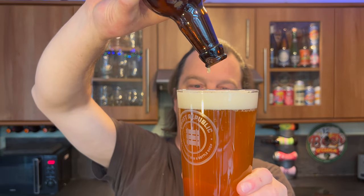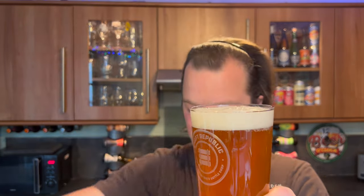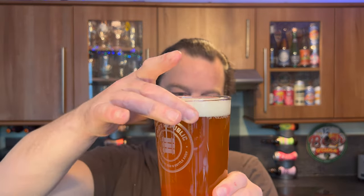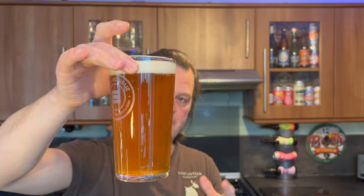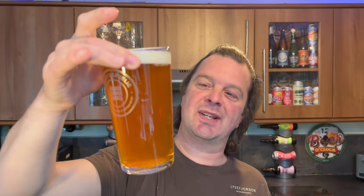Bottle-conditioned beer — look at that, look at the sediment floating around in the glass. Now some people would be thinking, oh, dirty beer, that sort of thing. But I've always been all up for adding the sediment into the glass of beer.